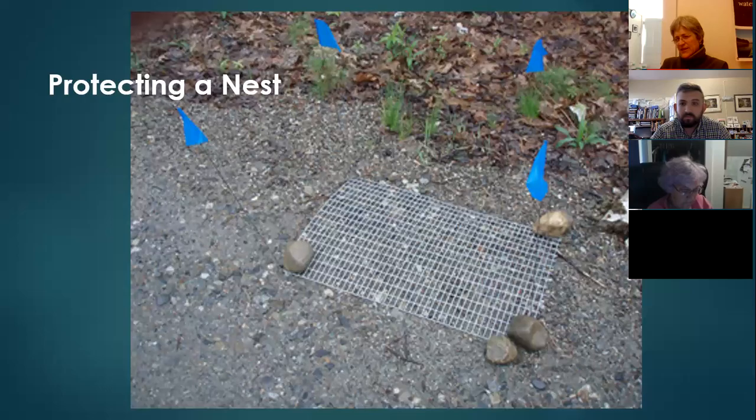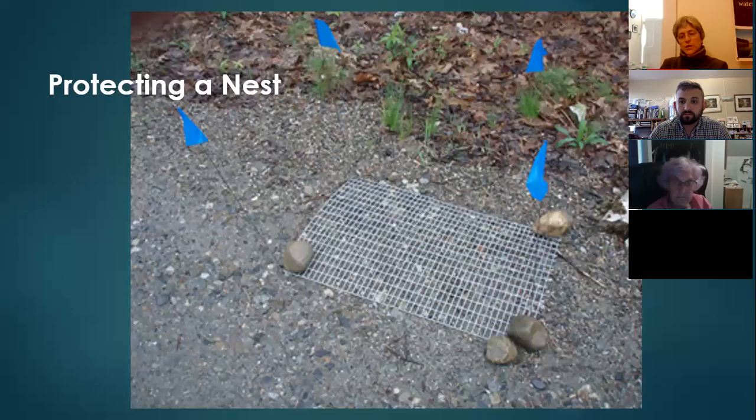Do turtles eat invasive plants? I don't have personal knowledge of that. But interestingly, the map turtle has been known to eat zebra mussels, which are considered invasive, so perhaps some of our turtles could help control invasive plants — that's a great question.